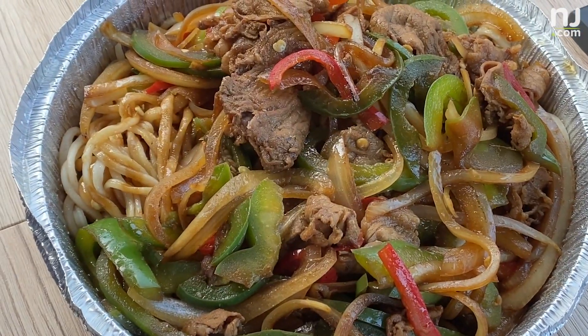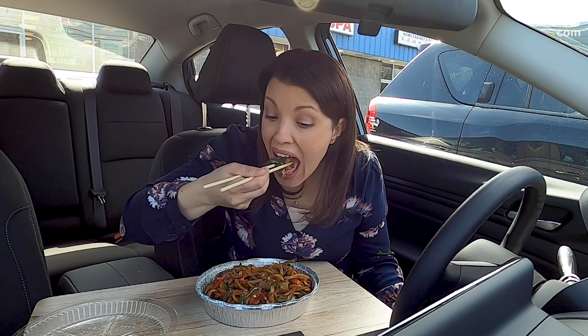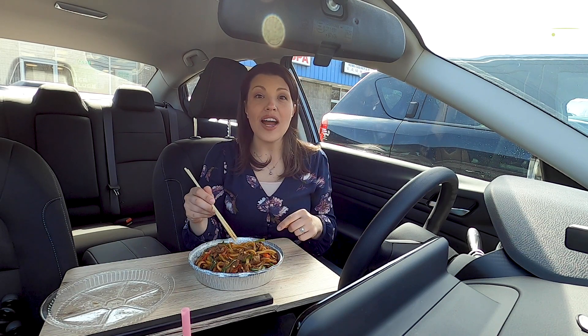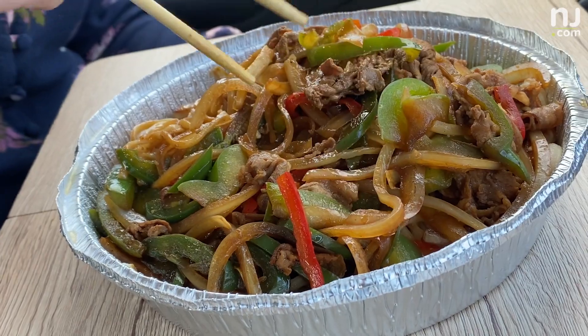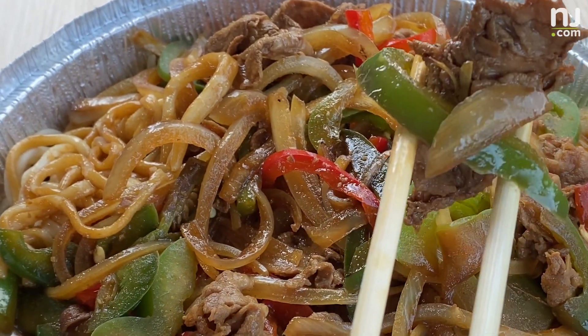Next up, cumin lamb over small round noodles. This lamb is really fresh — it's a very subtle flavor. I love the onion and the red and green pepper in this dish. It adds so much vibrancy. Honestly, this is a great dish. No wonder it's one of the customer favorites.